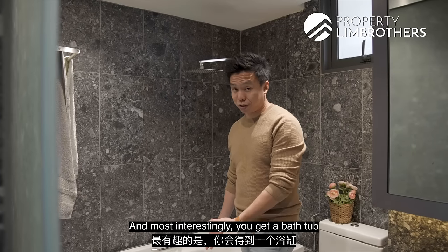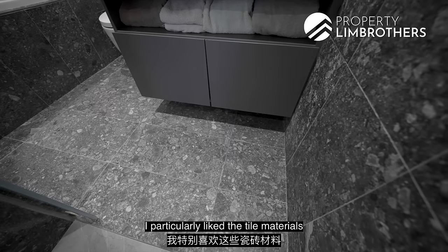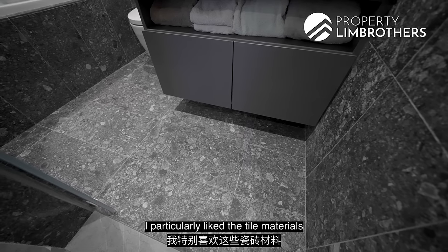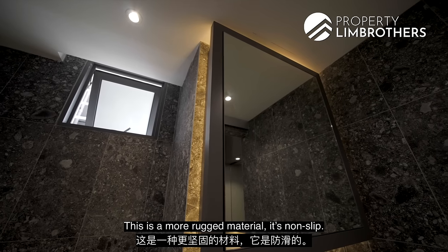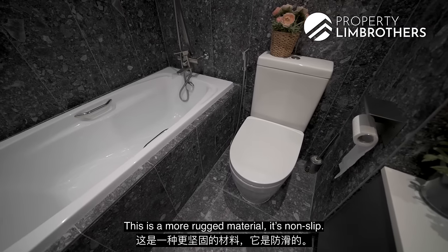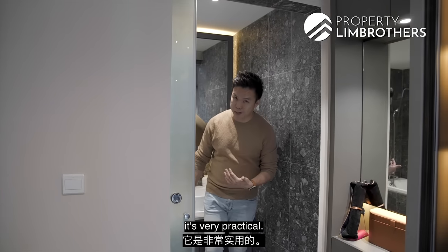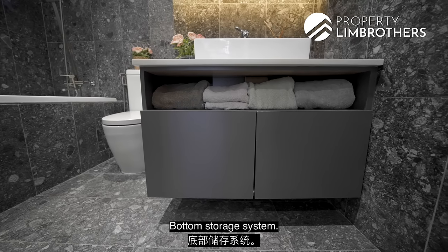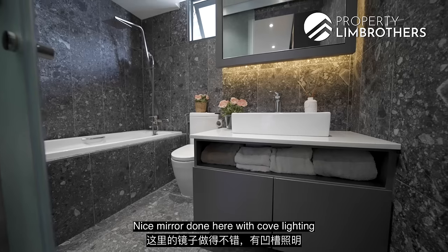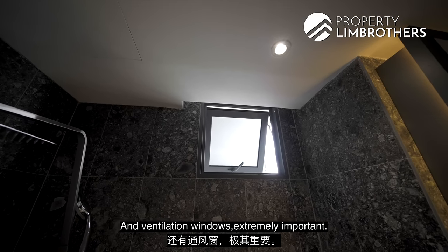Most interestingly, you get a bathtub within your four-bedroom master en-suite. I particularly like the tile materials for the wall tiles and flooring — this is a more rugged material. It's non-slip, so it looks beautiful, has design, and yet is very practical. Nicely maintained vanity top, bottom storage system, a mirror with cove lighting at the back, and ventilation windows — extremely important.